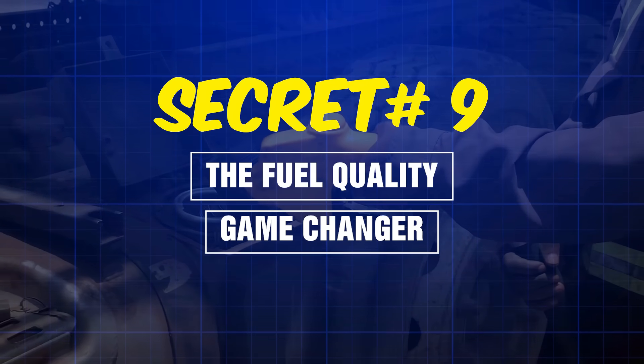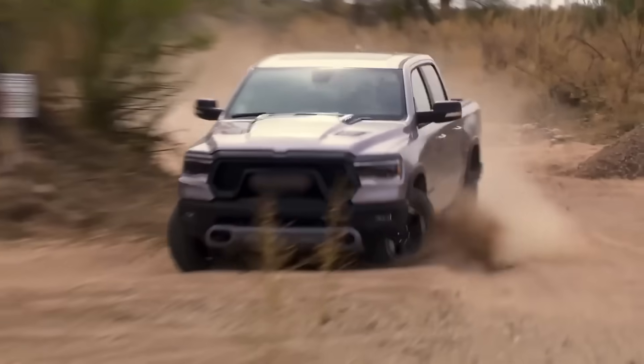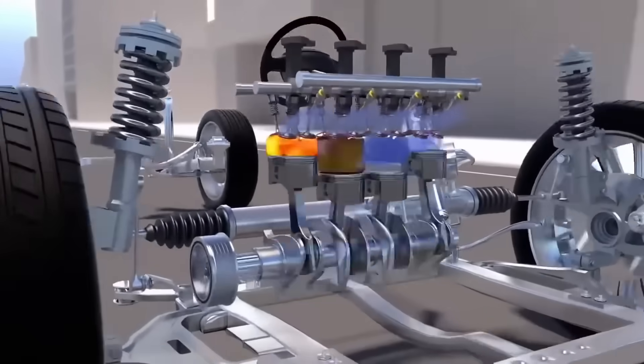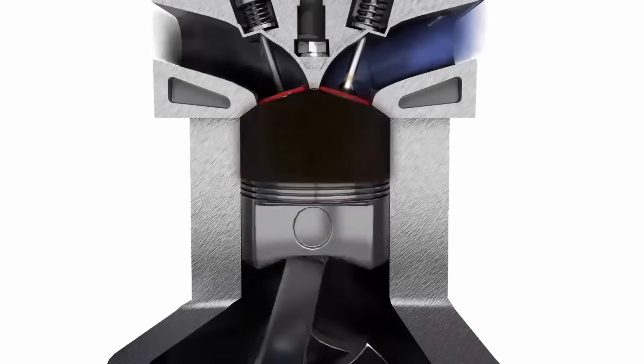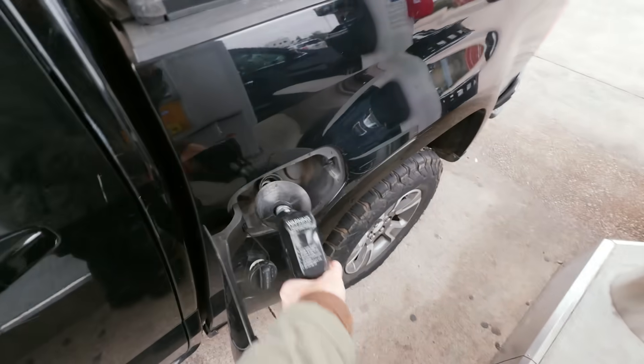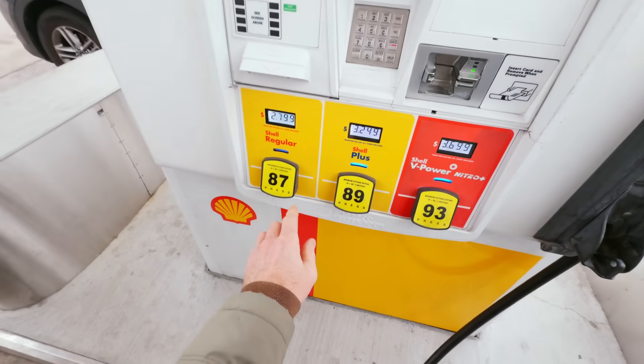Secret number nine: the fuel quality game changer. This is the easiest secret that 90% of drivers ignore. The fuel you're pumping is either preventing this nightmare or accelerating it. Top-tier detergent gasoline isn't marketing hype — it's a certification created by automakers themselves.